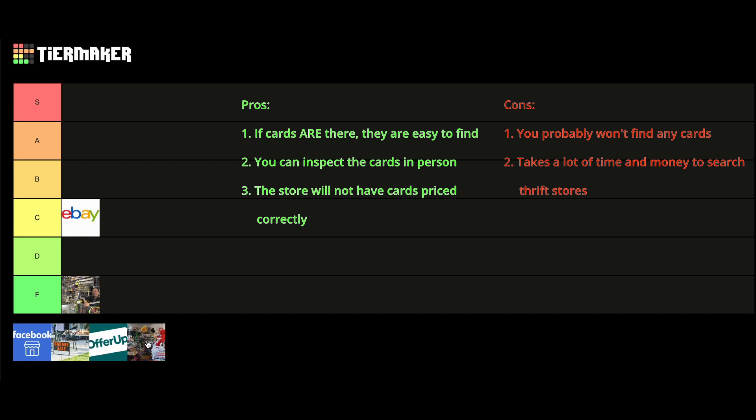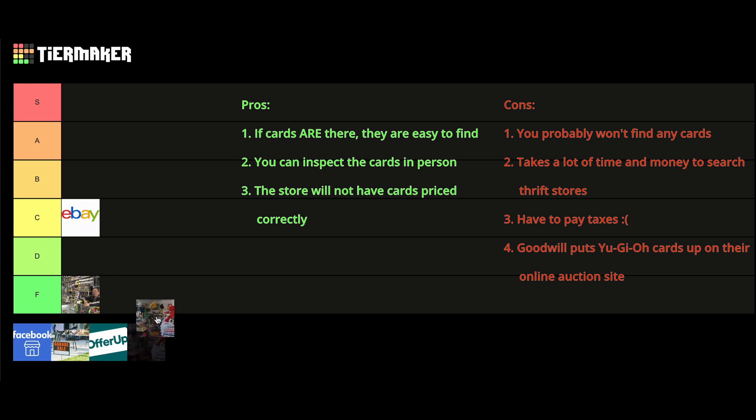Additionally, you will have to pay taxes. Also, just a side note — many Goodwills, which is one of the most popular thrift stores, put Yu-Gi-Oh up on their online auction site. You will not get good deals there and all cards sell overpriced. Mainly because of the lack of cards at thrift stores and the inefficiency of searching, thrift stores go firmly into the D tier.